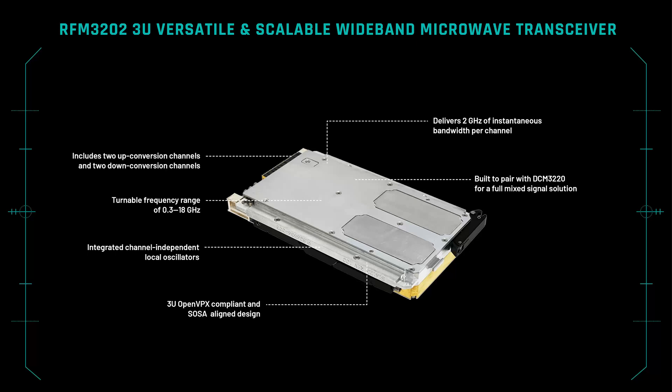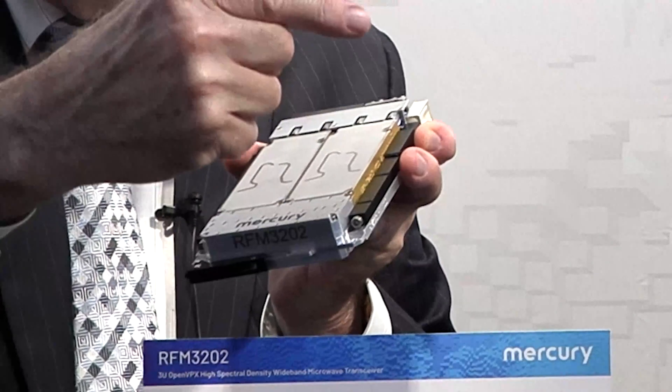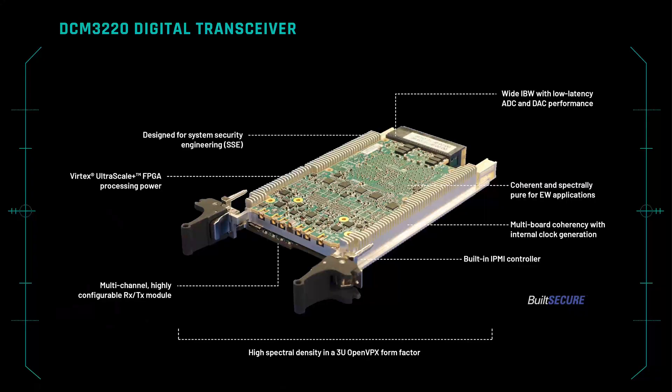On the transmit side, we have an IF input that is translated up to between 2 and 18 gigahertz with a 2 gigahertz signal bandwidth. The IF interfaces on the RFM3202 connect directly to the DCM3220 using these rear panel connectors. The RF down converter signals go into two low-latency, 12-bit, 6.4 giga-sample-per-second A-to-D converters.